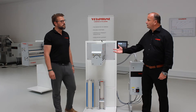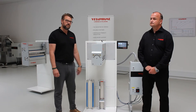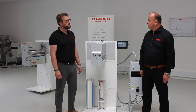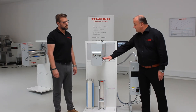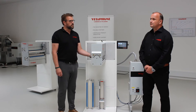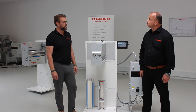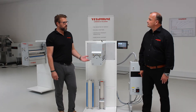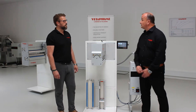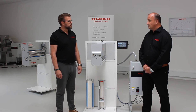Can the corona station run both conductive and non-conductive materials without any changeover? Yes — as it's set up with ceramic electrodes and a stainless steel backing roller, it can run both. We use stainless steel because aluminum rollers tend to corrode and get damaged too quickly for our high standards. Stainless steel gives the backing roller longer durability, lifetime, and also eases maintenance.